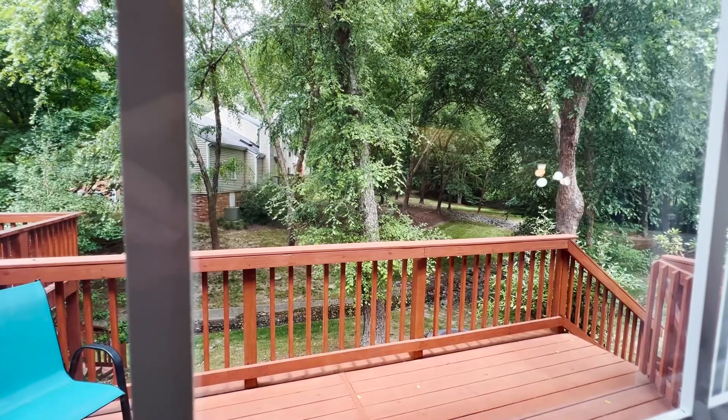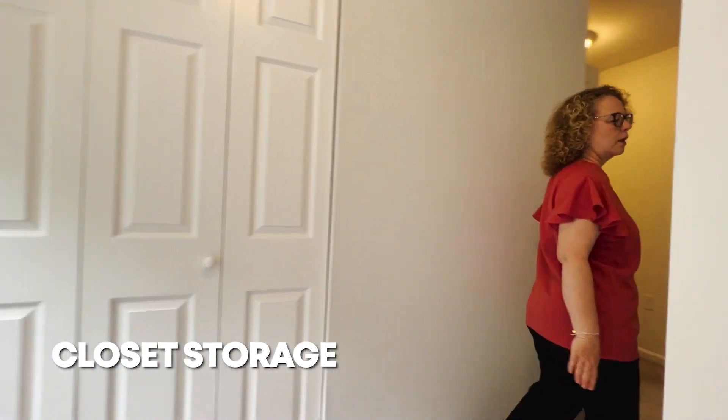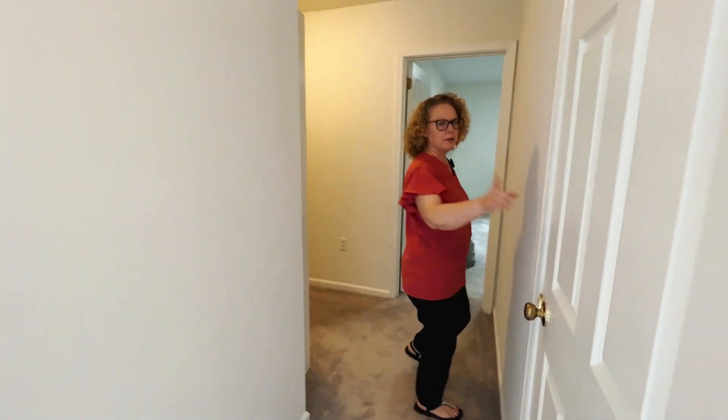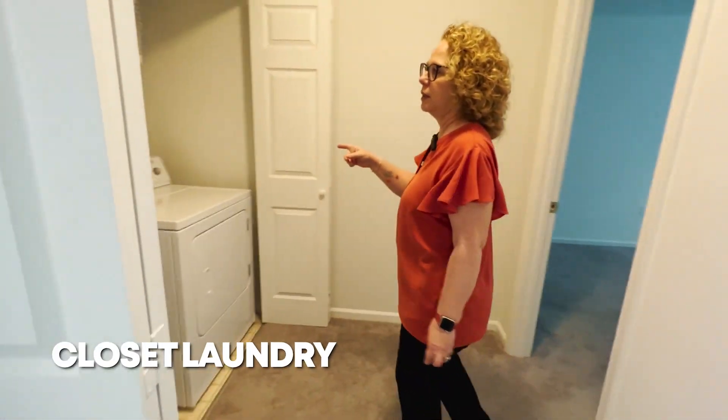Let's go check upstairs. At the top of the stairs we have a big closet for storage, a linen closet for more storage, and then the laundry in a closet with a little bit more storage.